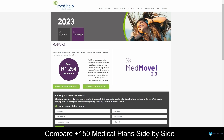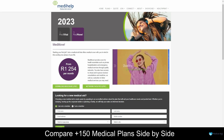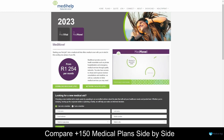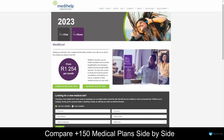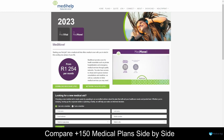The MedMove plan, offered by Medihelp Medical Aid, is a comprehensive healthcare solution designed to meet the unique needs of individuals and families in South Africa. This plan offers a balance between affordability and essential medical coverage, making it an ideal choice for those seeking accessible healthcare without compromising on quality. With the MedMove plan, members gain access to a network of healthcare providers, ensuring timely and expert medical attention. The plan covers a range of medical services, including hospitalisation, specialist consultations, chronic medication, and more, providing members with peace of mind and comprehensive support in times of need. Through their user-friendly online platform, Medihelp ensures that members can easily manage their plan, access information, and find necessary resources.